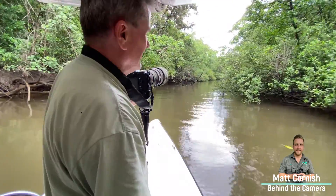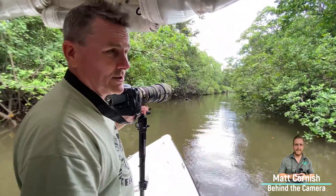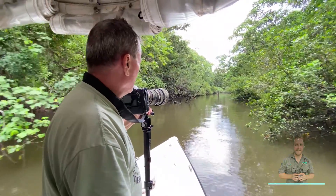Wildlife photographer who cannot find a little kingfisher. Seriously, the iconic species on the river.